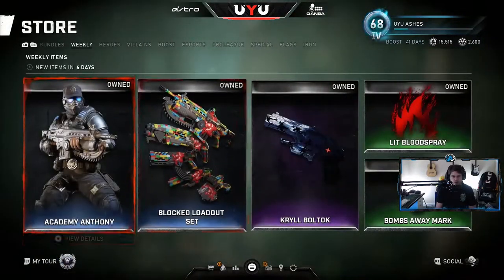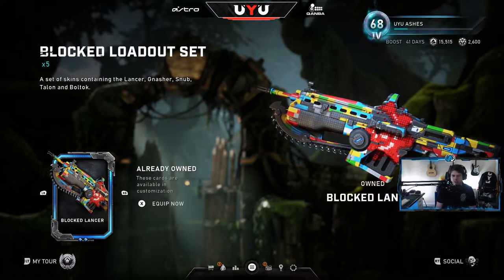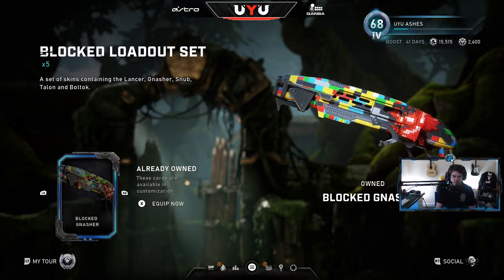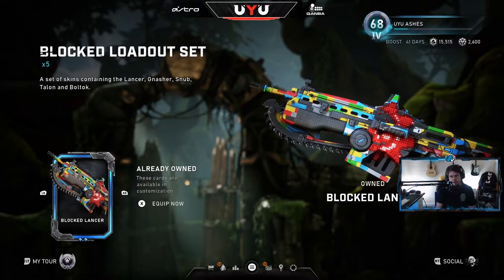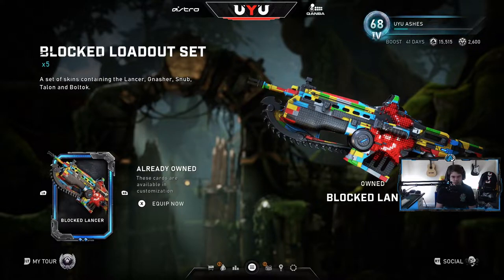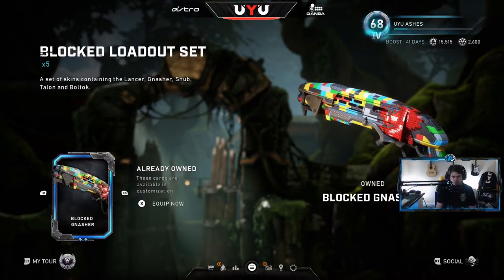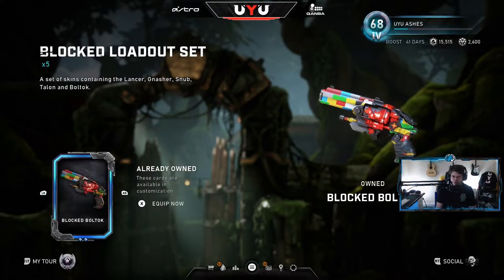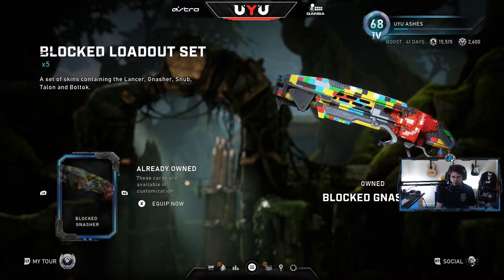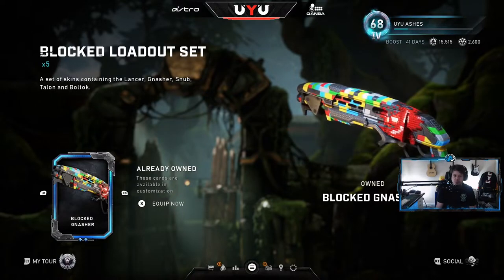We've got the Blocked Loadout Set, which is kind of an interesting design. It's got like a Lego feel to it — you can't say Lego, but I kind of like the colors. I'm not a huge fan of the way the Omen looks, but if you like that Lego style, that's what they really tried to go for here. It looks best on the Gnasher. I'm not a fan of how it looks on the Lancer, but on the Gnasher it looks pretty good. Pistol's not bad, Boltok, Talon — yeah, I like the Gnasher, I could use that.